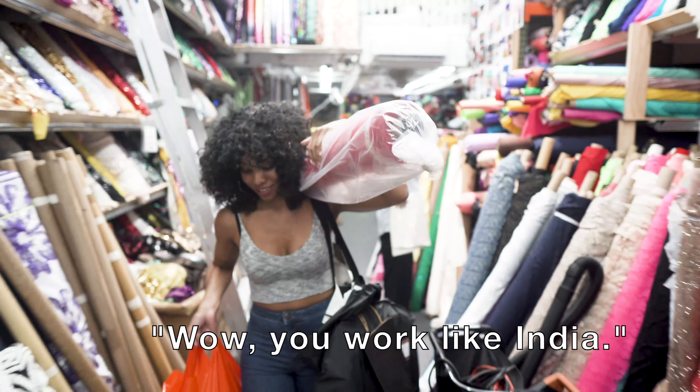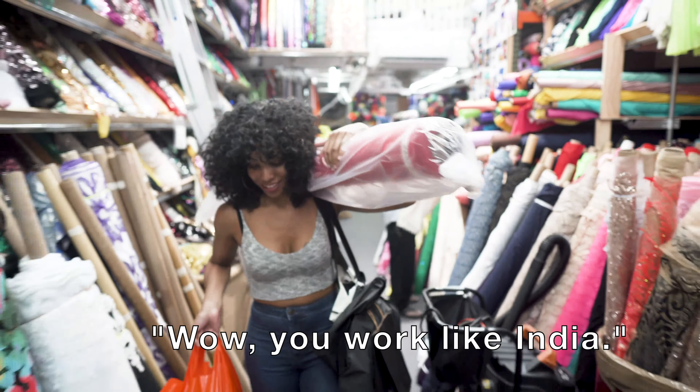Here I am picking up more fabric, but this time I asked them to put it in a bag just to make it easier.